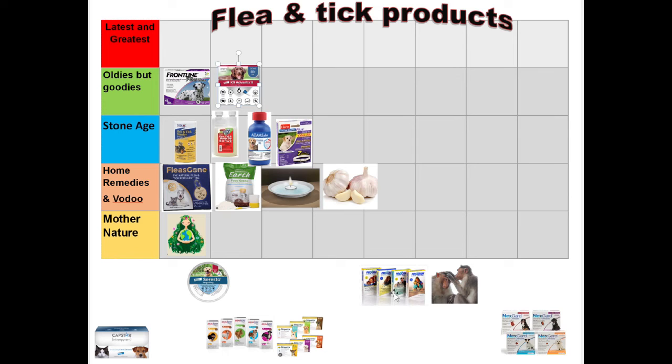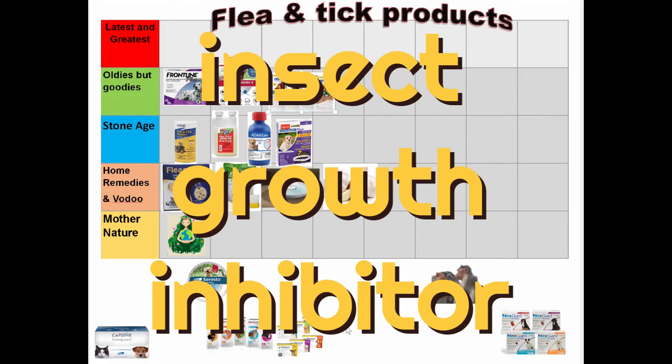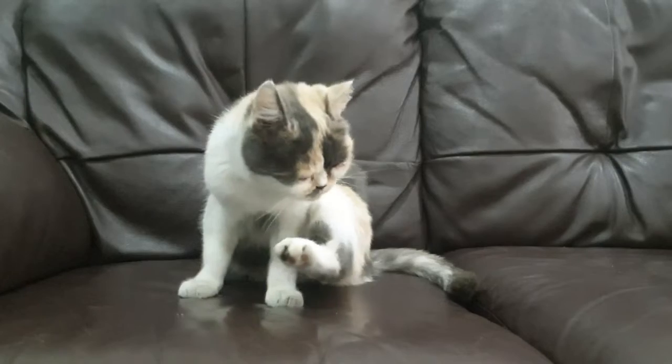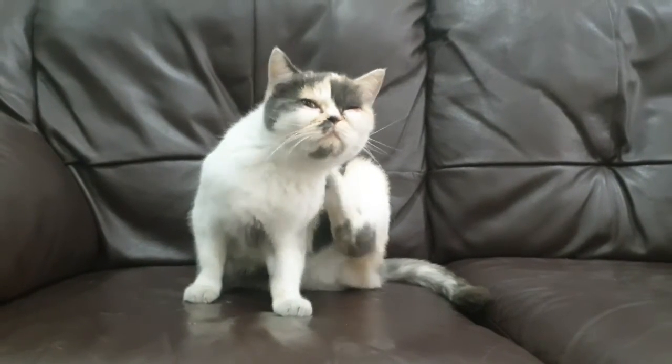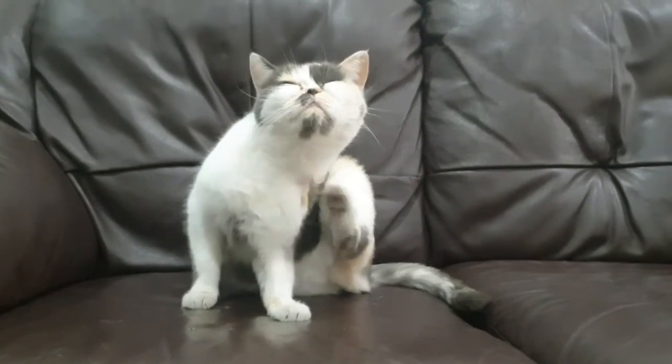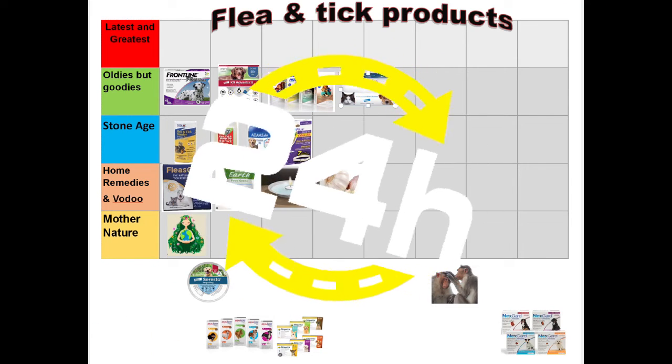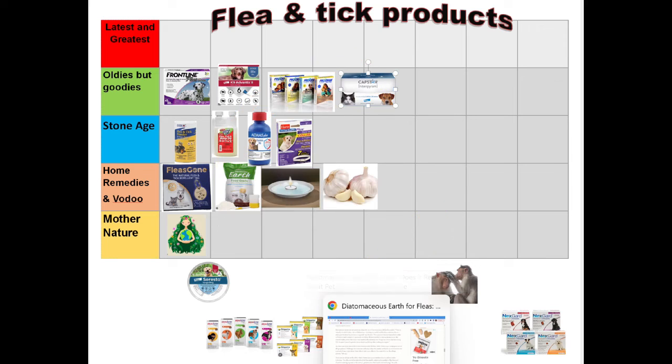I'm also placing in this category Program, or lufenuron. Although it is an oldie, I don't really consider it a goodie, because as an insect growth inhibitor it doesn't actually kill the fleas, but only renders them sterile so they cannot reproduce. This means any new fleas that find their way onto your pet will still bite your pet until they die of old age. Capstar was another revolutionary product, able to kill all the fleas on your pet within 24 hours. The drawback, however, is that it only lasts 24 hours, making it a great option if you're in a pinch but impractical for long-term use.